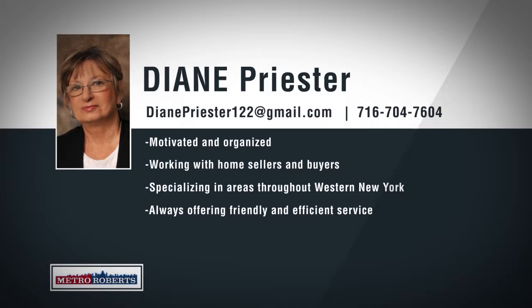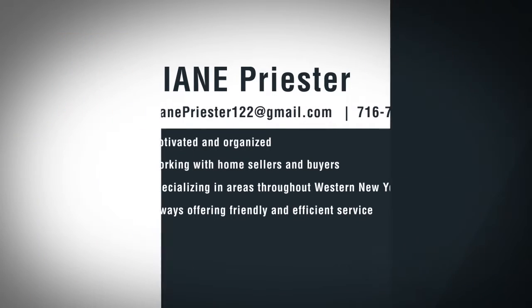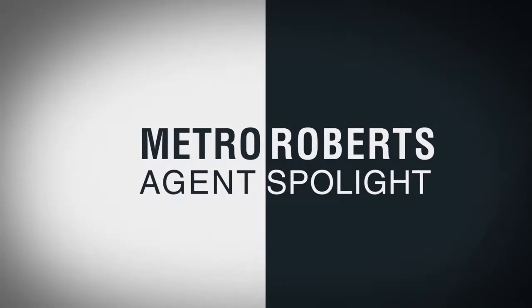Diane has real estate connections in Myrtle Beach, South Carolina, Pocono and Pennsylvania areas, specializing in neighborhoods throughout western New York. Diane is confident that she can price and sell any property and will make sure to find home buyers exactly what they're looking for. If you're looking for an agent that will go above and beyond to help you, call 704-7604 to talk about your real estate goals with Diane Priester.